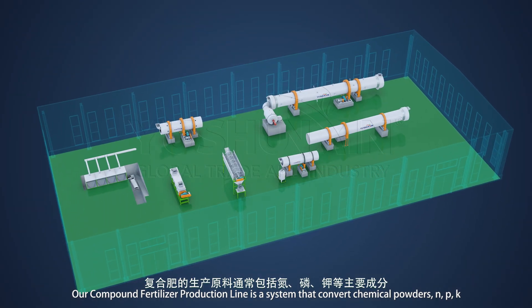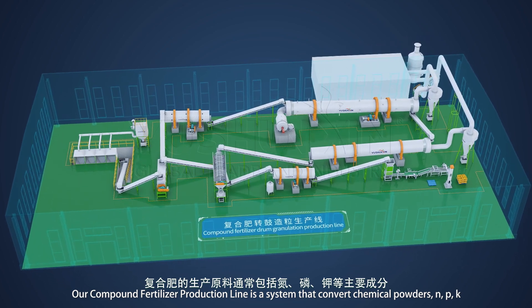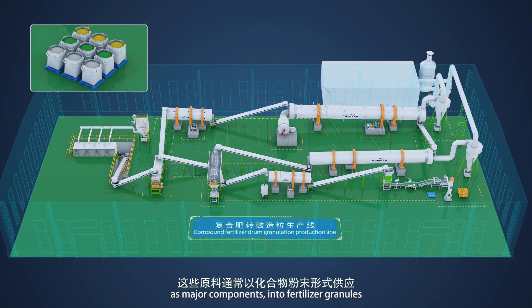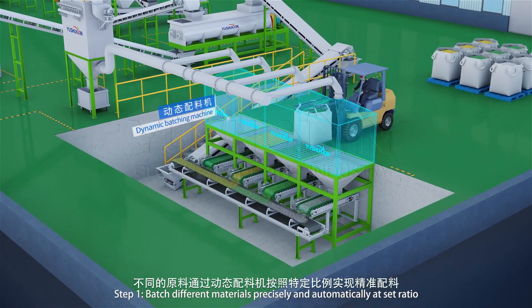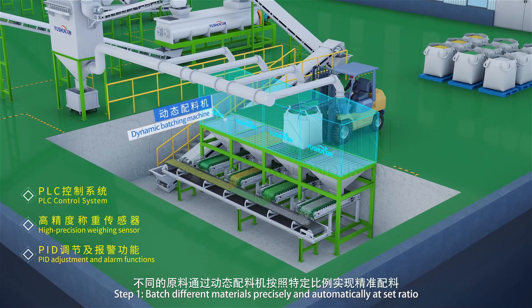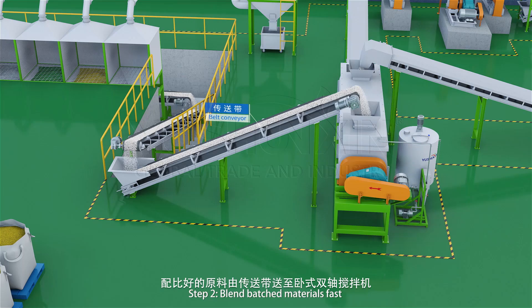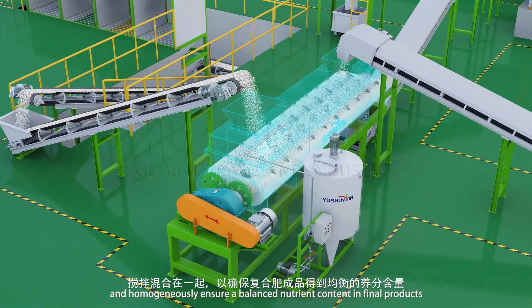Our compound fertilizer production line is a system that converts chemical powders — nitrogen, phosphorus, and potassium as major components — into fertilizer granules. Step 1: batch different materials precisely and automatically at a set ratio. Step 2: blend batched materials fast and homogeneously.